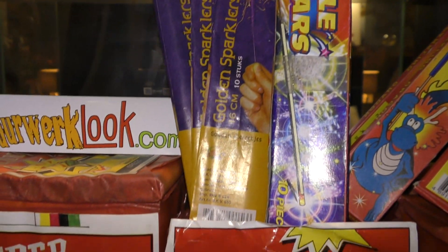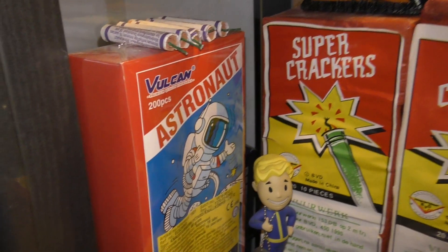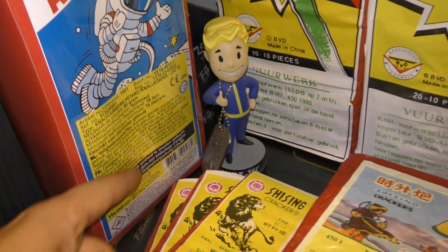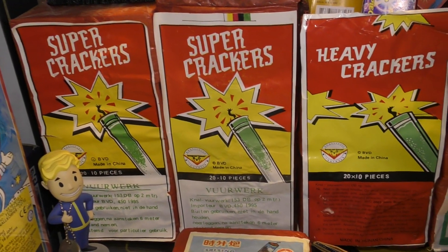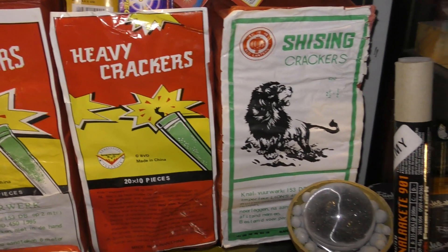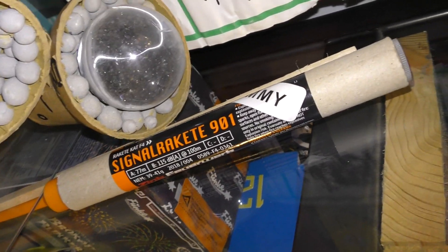Nog meer sterretjes. De rotjes. Astronauten. Vulcan. Met een lelijke gele lap eroverheen. De supercrackers. 1995. Heavy Crackers 2002. Shishing Crackers. Zinc 901 dummy.